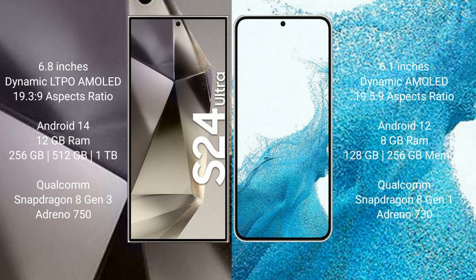The Samsung Galaxy S24 Ultra runs on the Android 14 operating system. The Samsung Galaxy S22 runs on the Android 12 operating system.